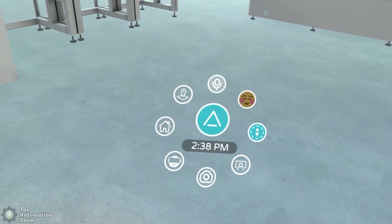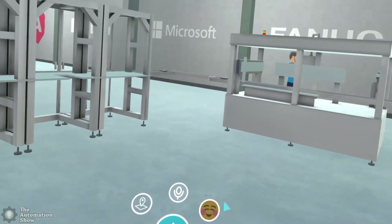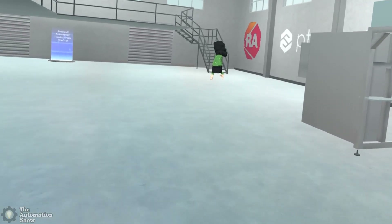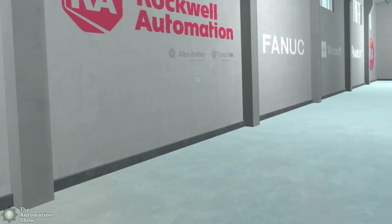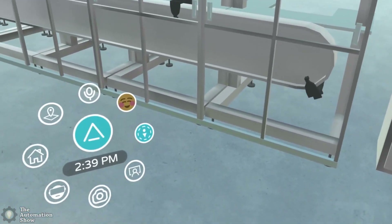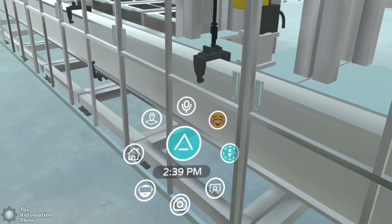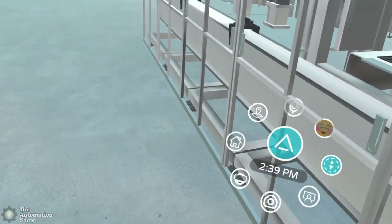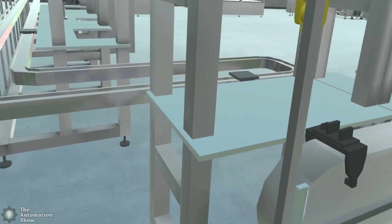So here you can see it mutes your microphone by default, but you can unmute your mic and talk to other people around you. This is a manufacturing line — let's see if we can find the beginning of it. Up on the catwalk you can see logos: RA, PTC, Cisco, and Fanuc. I'm surprised to see Fanuc there — that's great. I know Fanuc Robots does a lot with Rockwell. Here you can see some pick and place going on with robots, and conveyors.